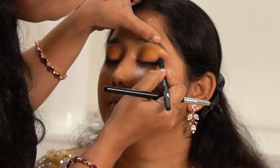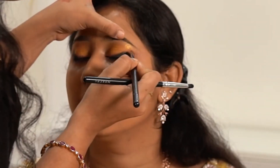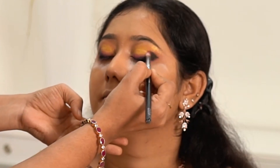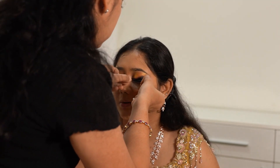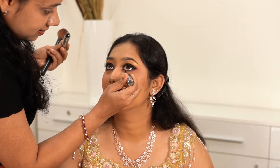For the same kajal, I am defining the outer V of the lid and intensifying it. I am finishing everything with some false lashes and eyeliner. Some glitter liner to highlight the inner corner.